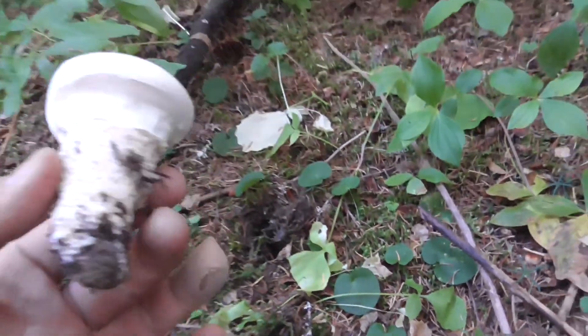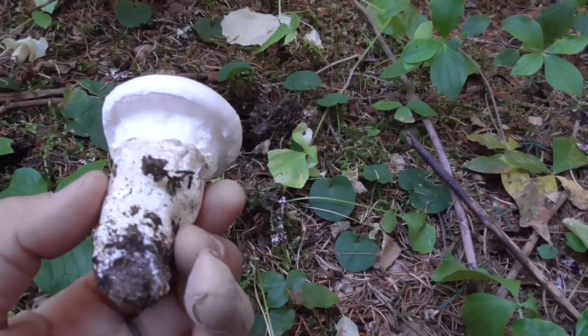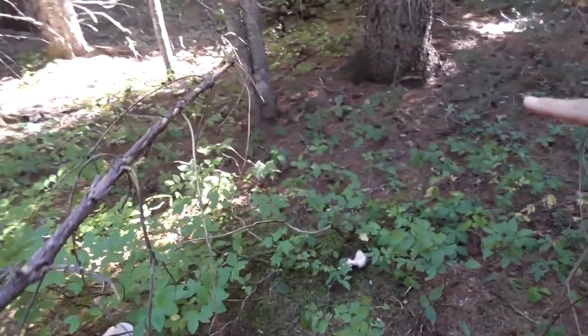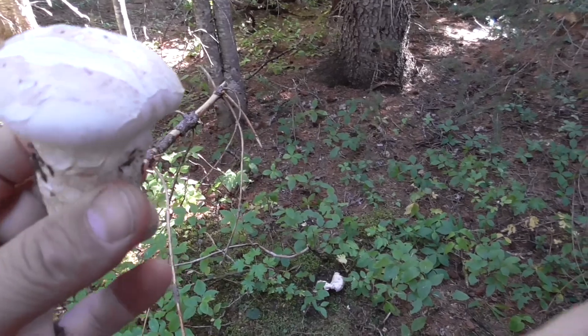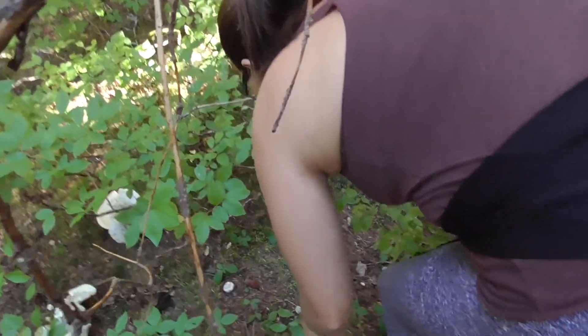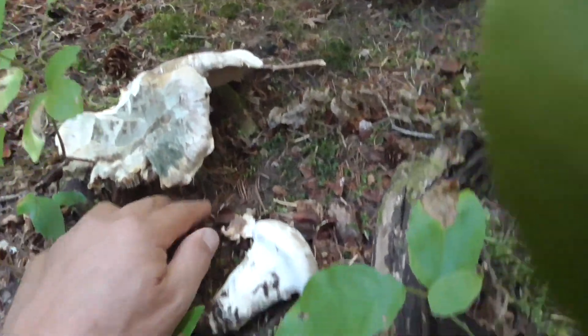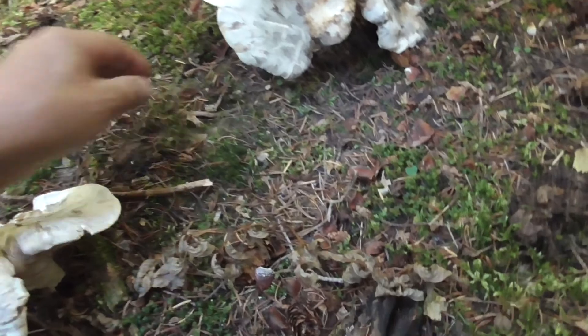Wow. That might be a Matsutake. Look at all this — there's some giant things over here. We're going to keep this one because this might be a Matsutake.